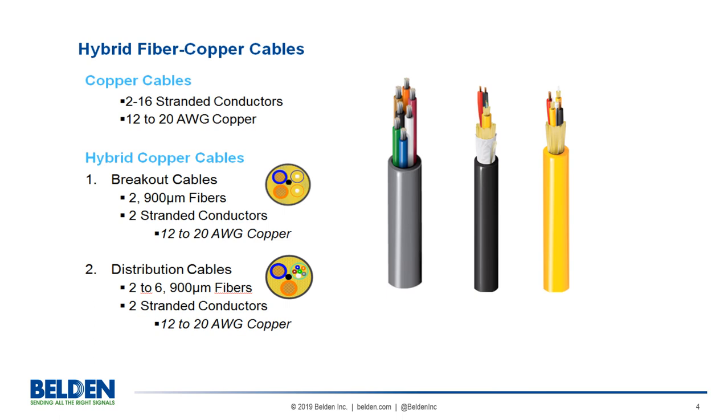A note on shielding: it's not required for applications under normal circumstances. Consider the need for shielding the same as you would for a category cable. For more information on digital electricity and the Belden cable offering, contact your local Belden representative or visit Belden.com.